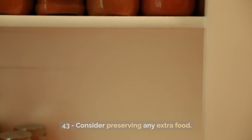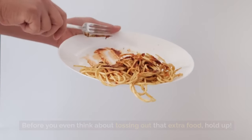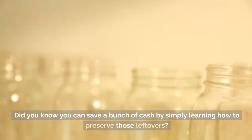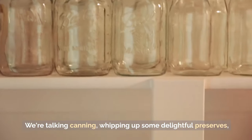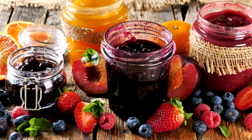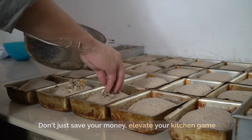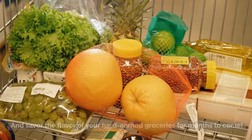Tip 43: Consider preserving any extra food. Before you even think about tossing out that extra food, hold up. Did you know you can save a bunch of cash by simply learning how to preserve those leftovers? We're talking canning, whipping up some delightful preserves, or even turning those ripe fruits into sweet jams. Don't just save your money — elevate your kitchen game and savor the flavor of your hard-earned groceries for months to come.